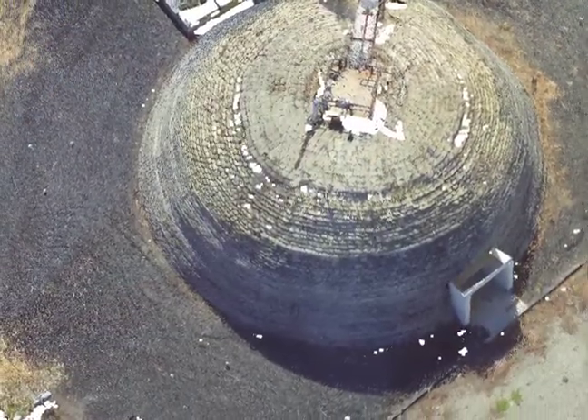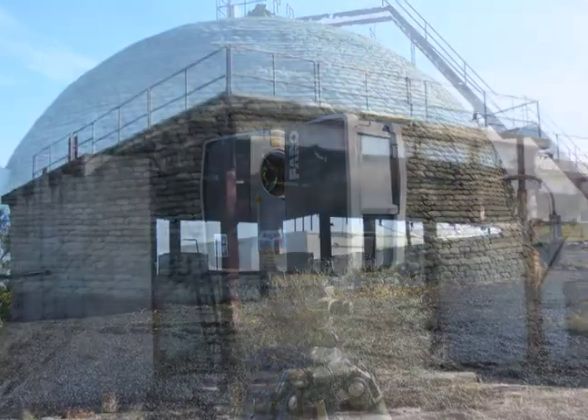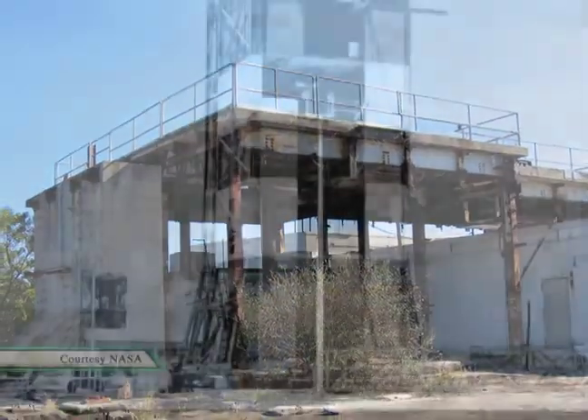We're documenting this for historic purposes, for preservation purposes, and for outreach to the public to bring them virtually here. The researchers use aerial photos, GPS data, and terrestrial laser scanning to map sites like the launch pad where astronaut John Glenn was sent into orbit.